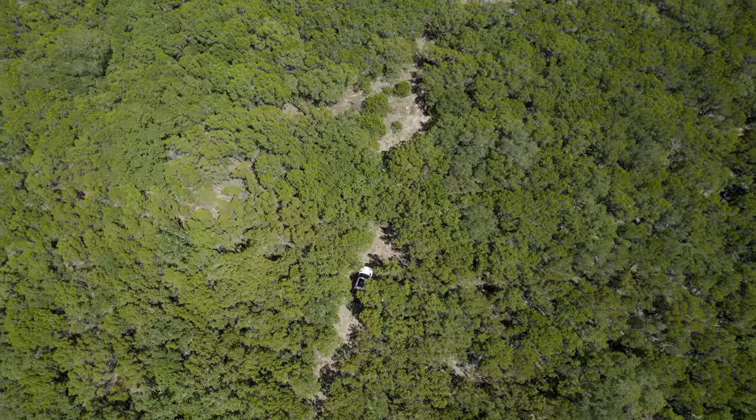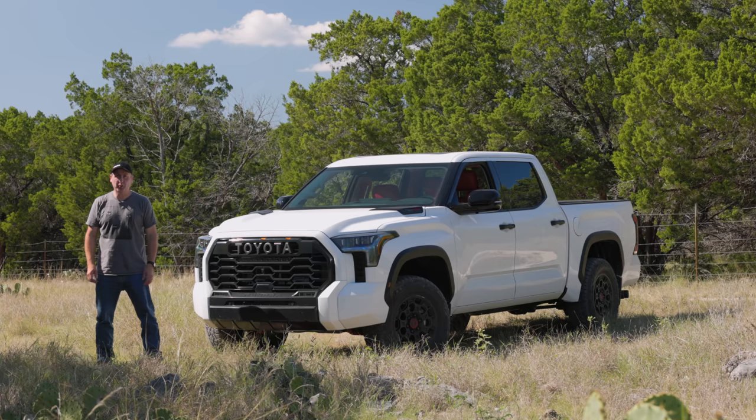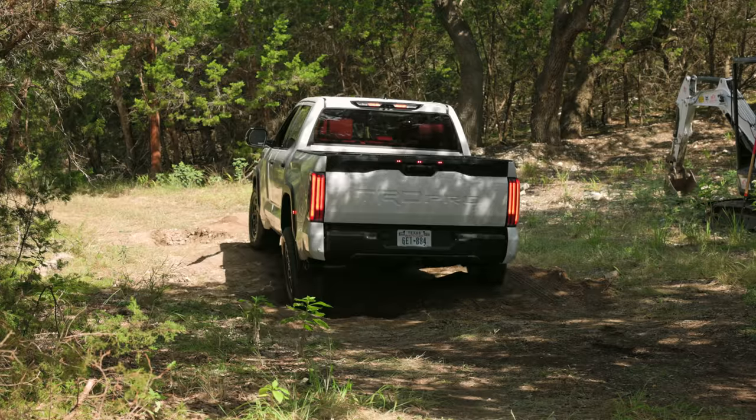This is the all-new 2022 Toyota Tundra TRD Pro, and we're going to drive it right now on Driving Sports TV.